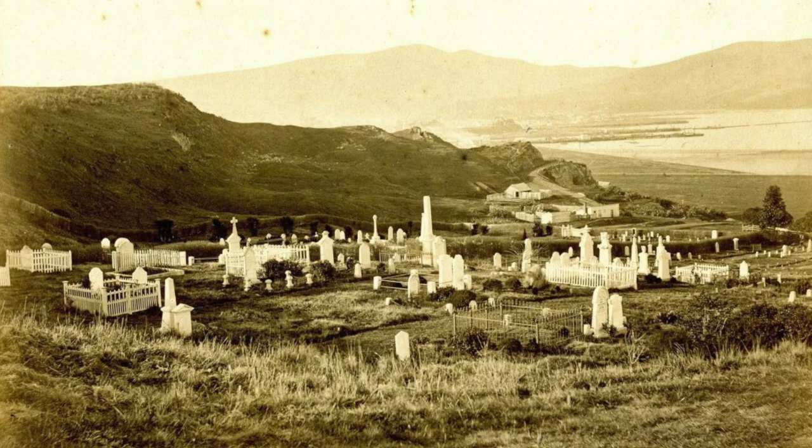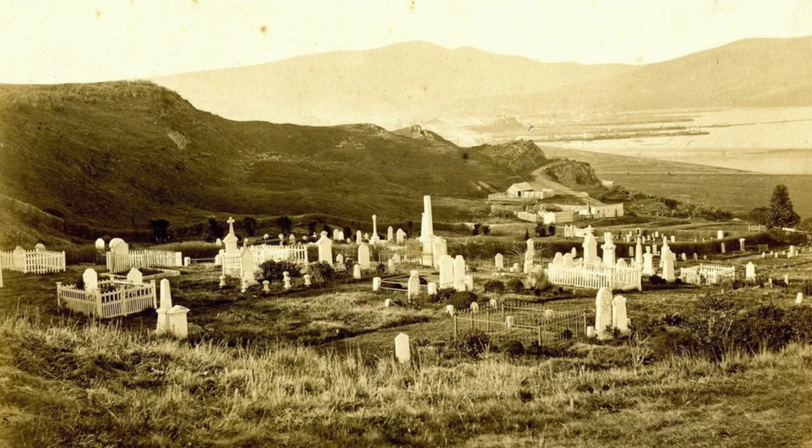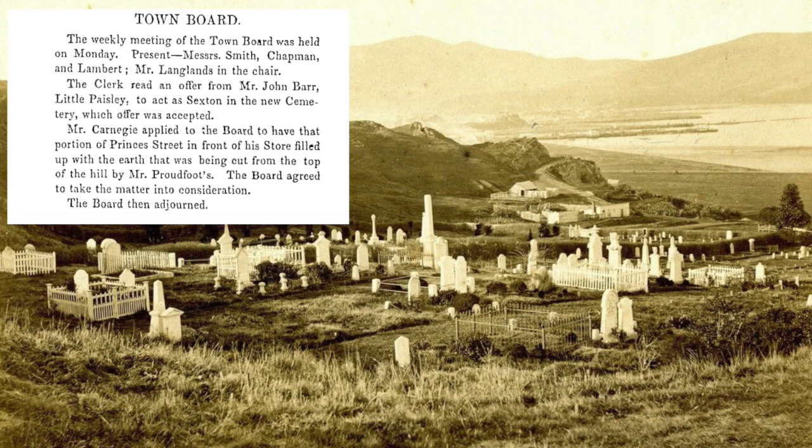In 1858, the area around Little Paisley was selected to become the site for Dunedin's Second Cemetery. Barr promptly offered to take on the role of sexton and won the job. It would have been a short commute.